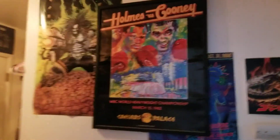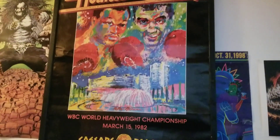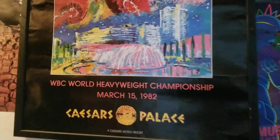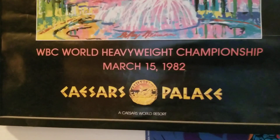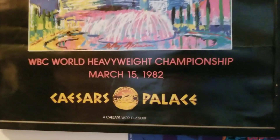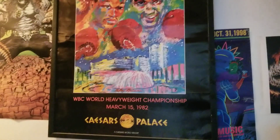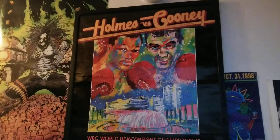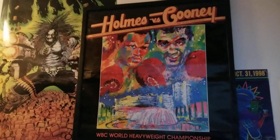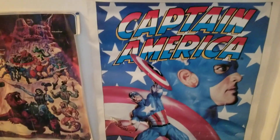Look at this — this is a Larry Holmes versus Jerry Cooney poster, the WBC World Heavyweight Championship from March 15th, 1982, at Caesar's Palace. I remember this fight. Cooney — was he called the Great White Dope? Am I wrong about that?